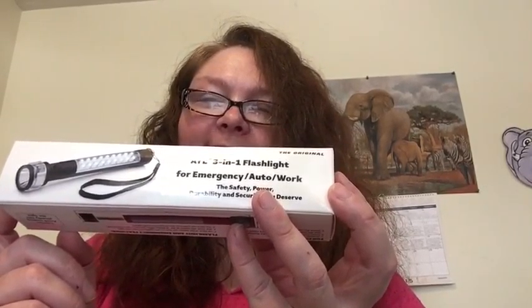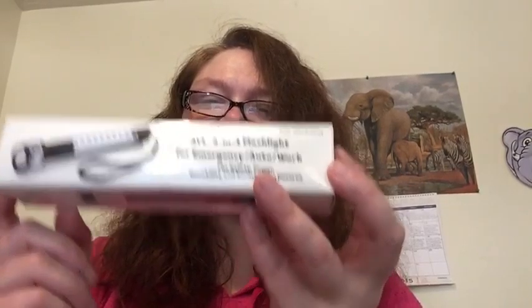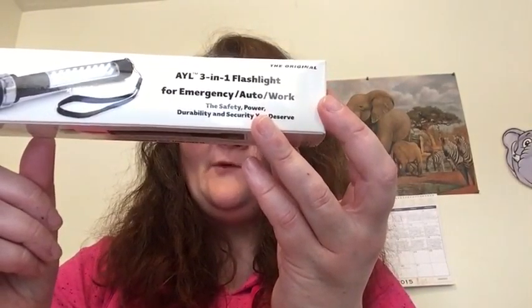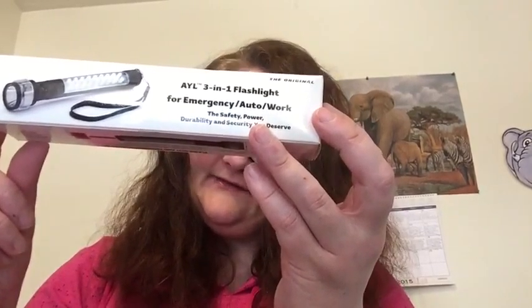It features a rugged and high-quality military grade design for durability and versatility. It comes with an anodized body which is resistant to various elements and weather. It also comes in a user-friendly design and features a magnetic base that can be stuck to any metallic surface.